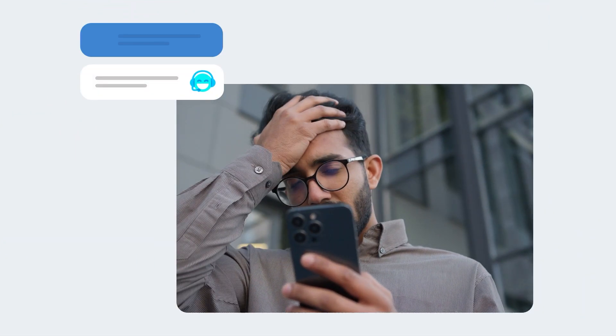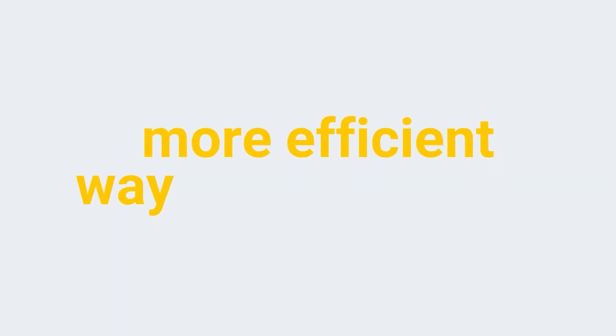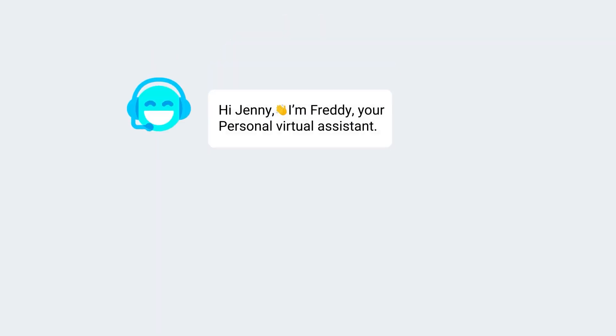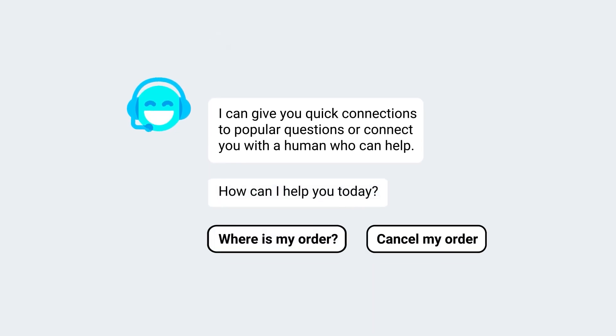Are your customers waiting too long to get their questions answered? It's time for a faster and more efficient way to serve them. The secret? AI-powered chatbots — a persistent and familiar technology that's revolutionizing the concept of self-service support.